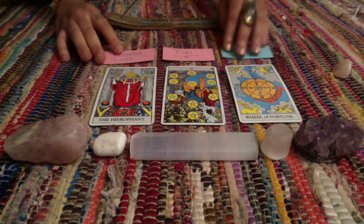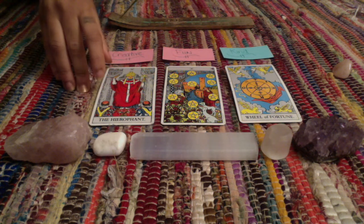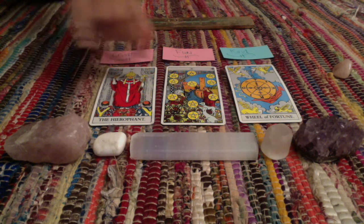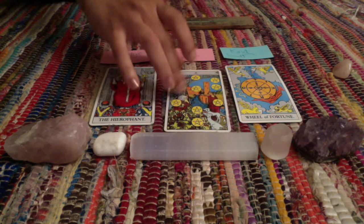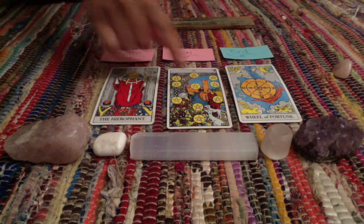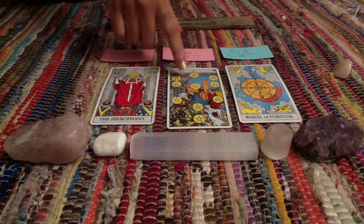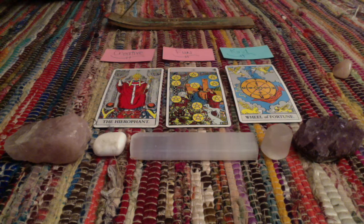Right off the bat, I'm seeing that this group is wise — you're extremely wise and intelligent. And you are a leader, definitely. Right here you see this elderly gentleman — the Hierophant. From him I'm getting that you're a leader and you're wise, and people look to you for your inner wisdom. They look to you to lead. So you lead with your inner wisdom.